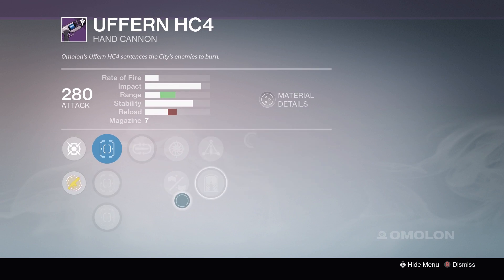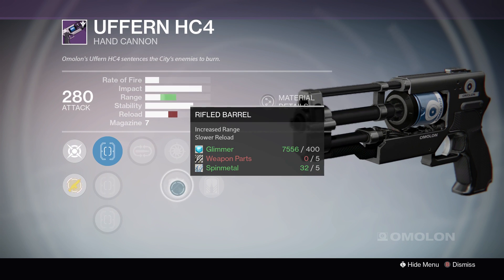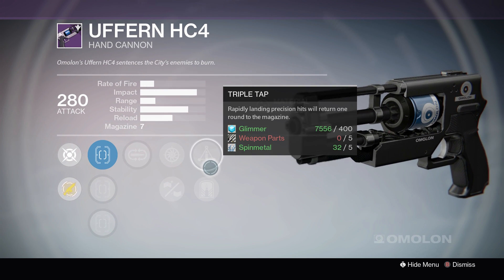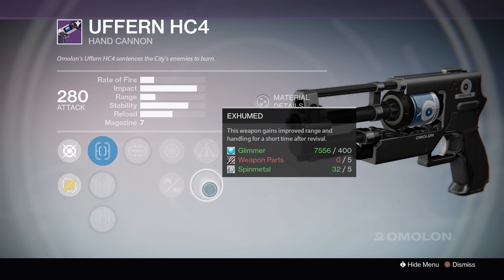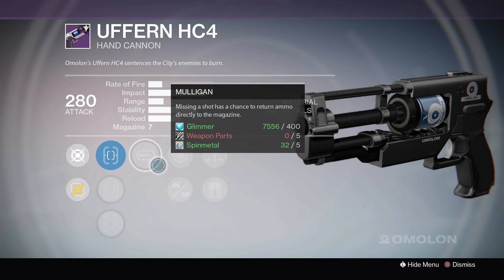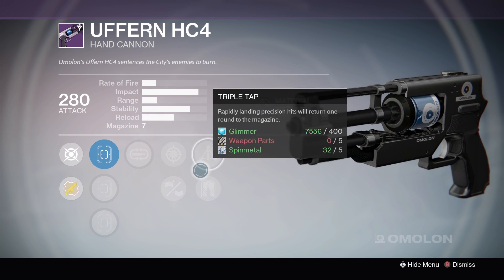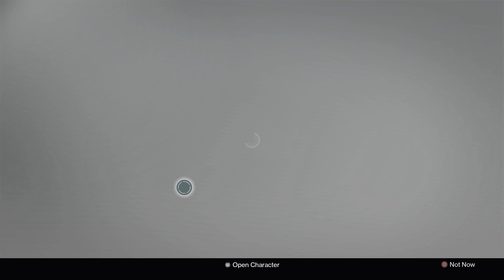The second option gives you Mulligan, Snapshot, Rifle Barrel, Triple Tap, and Exhumed. That's a very good roll — Triple Tap, Rifle Barrel for more range, Mulligan to bring back missed shots. Two perks to help your magazine size and a range increase. Good option.